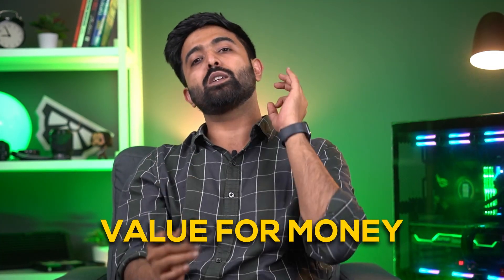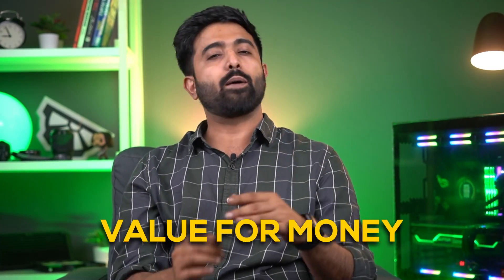If I tell you that I will tell you the most value-for-money PC build parts, then what will you say? Don't do anything, watch this video. This PC is an attempt to appeal to all types of users — gamers, streamers, content creators, coders, architects, everything. If this PC is good for everyone, this is my guarantee.